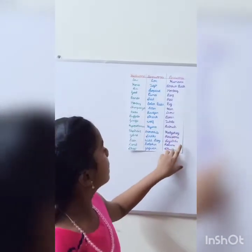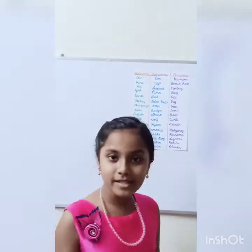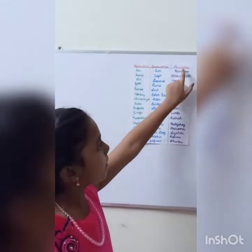Next is raccoons, lizards. Robins are a type of bird. Next is skunks. So this is the end of our video. Today what have we learned? We have learned about herbivores, carnivores and omnivores. Thank you for watching my video. Bye!